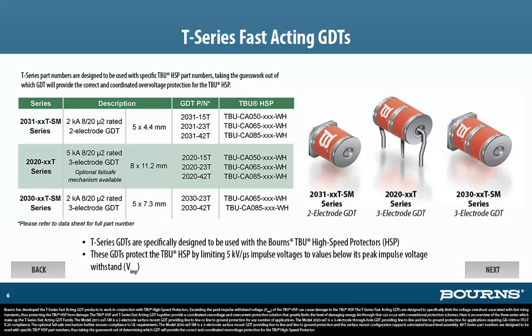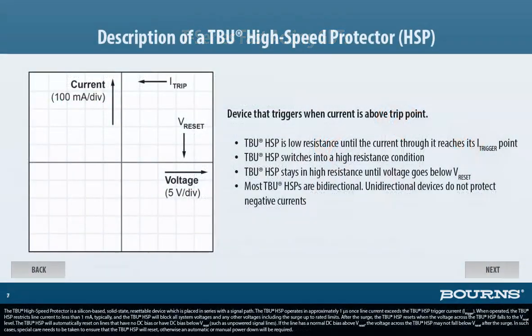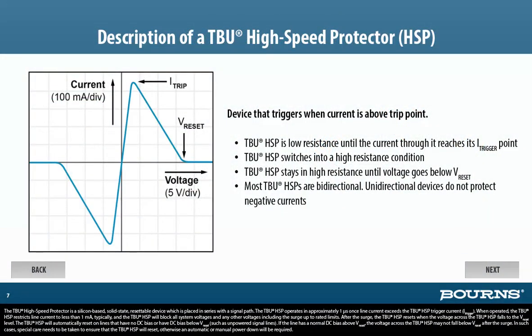All T-Series part numbers are designed to be used with specific TBU-HSP part numbers, taking the guesswork out of determining which GDT will provide the correct and coordinated over-voltage protection for the TBU high-speed protector. The TBU high-speed protector is a silicon-based solid-state resettable device placed in series with a signal path. The TBU-HSP operates in approximately 1 microsecond once the line current exceeds the TBU-HSP trigger current, or I-trigger.